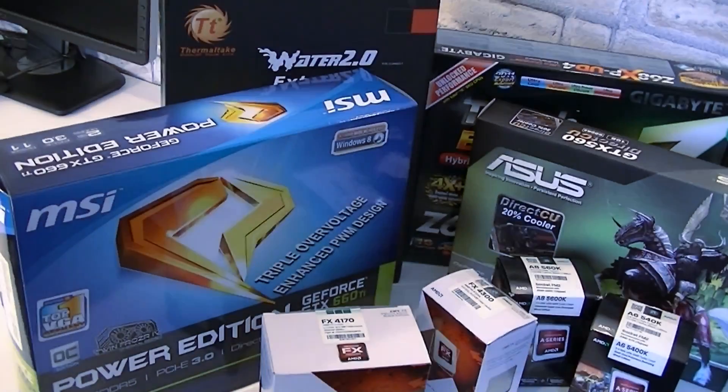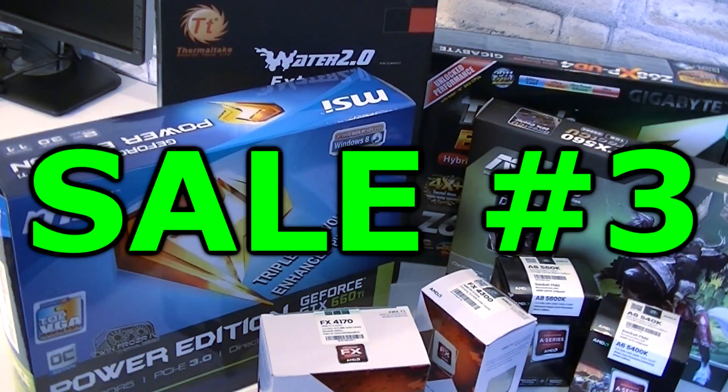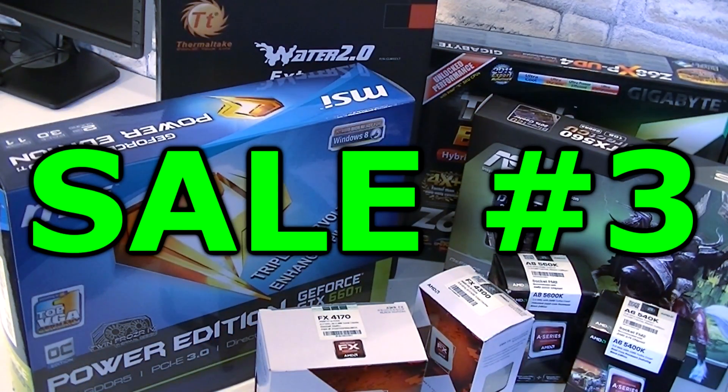Welcome to the Niklas 11x12 technology. Today I'd like to introduce you to my third sale video on YouTube. In this video I'll basically show you which hardware pieces I'm selling right now.